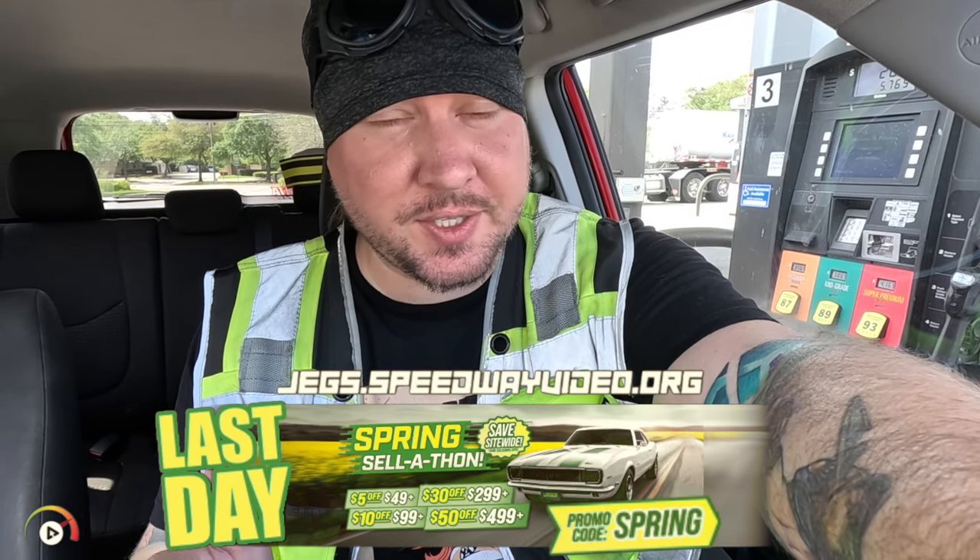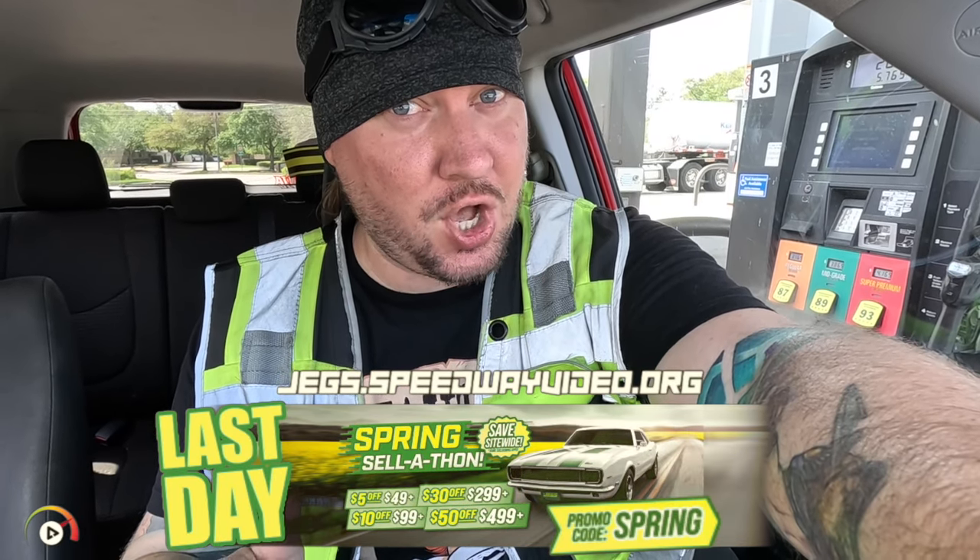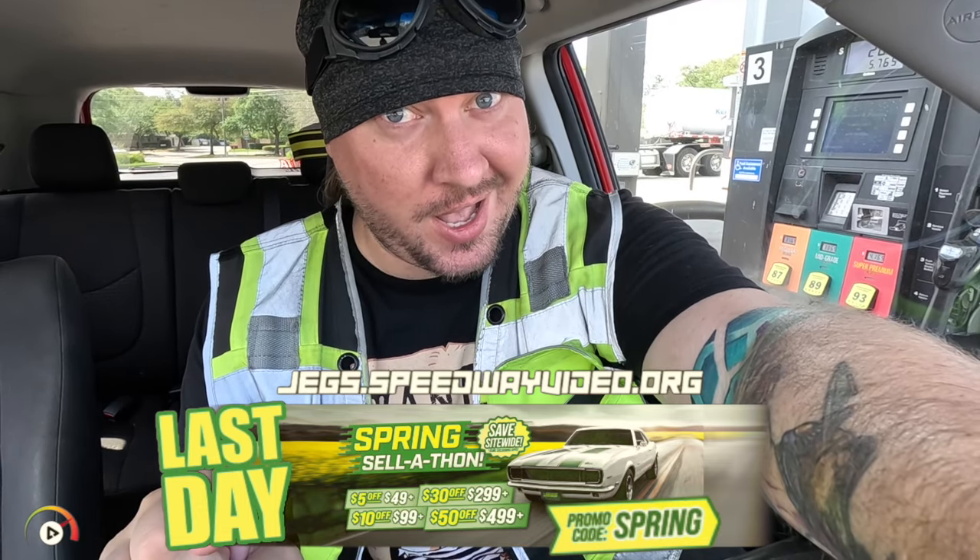Today, March 17th, 2024 is the last day to get up to $50 off at JEGS.speedwayvideo.org using promo code SPRING at checkout.